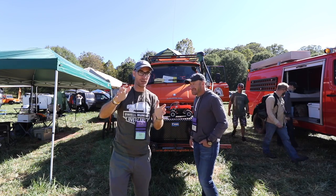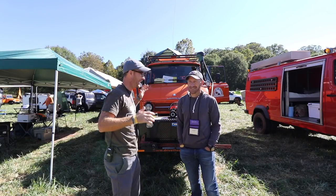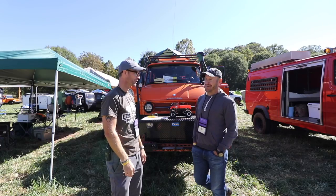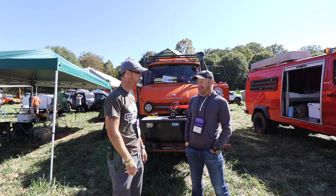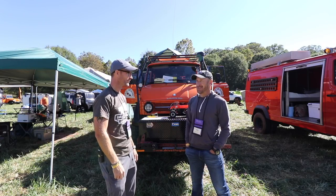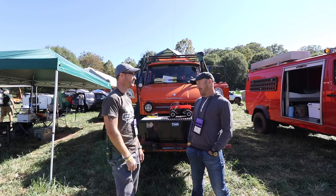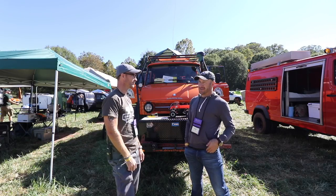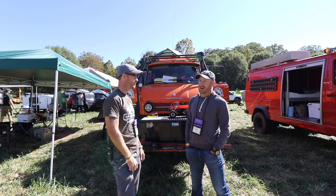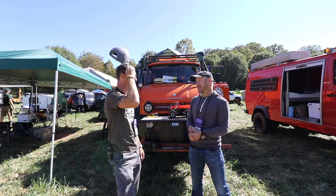I wanted to do a rig walkaround — I've been walking by this thing for the last three days and I have to know about it. It's a Mercedes Unimog, 1979, built in Germany. I purchased it about 11 years ago — I actually bought it in Switzerland and shipped it over here. It's set up to do Africa. My background is I've done a number of trips over in Africa and around the world, and I set it up as a true overland vehicle that can do long-distance trips.